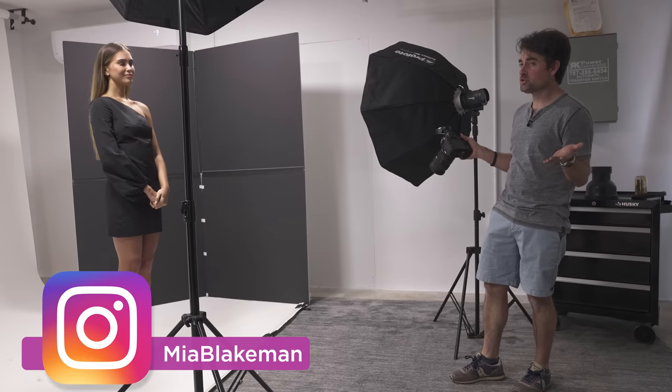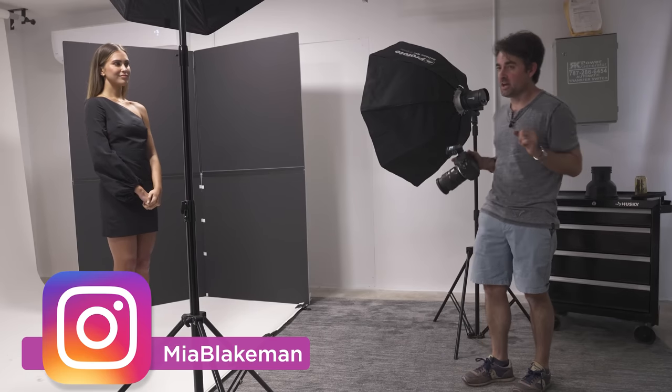Hey guys, I'm Patrick Hall with fstoppers.com and we're here with the lovely Mia Blakeman. We've been shooting a lot of images using fill light and we started having this conversation off camera about whether you have a preference on where you place your fill light — behind your camera, off on the shadow side, or on the same side as your key light.